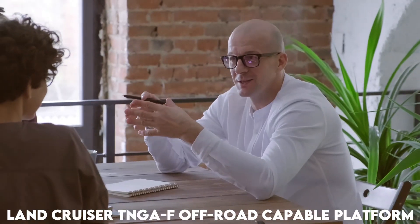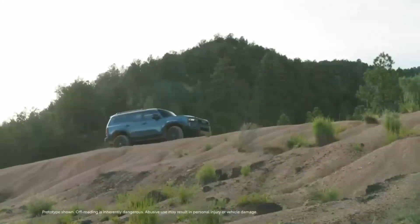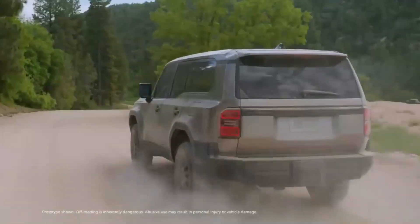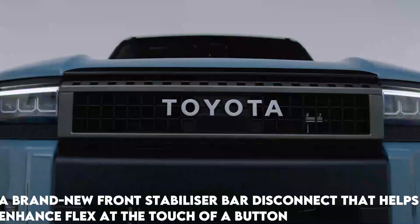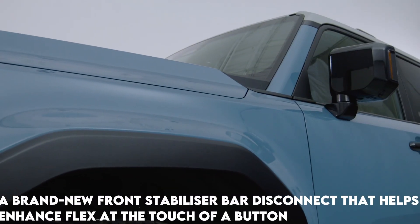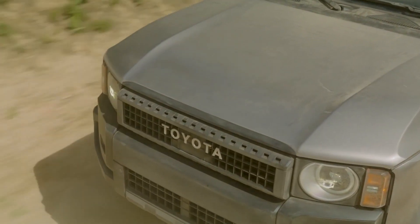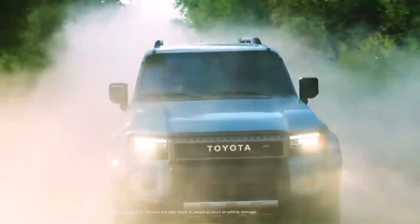An off-road icon for a long time, the Land Cruiser continues this tradition with the capable TNGAF platform powering the new 2024 model. A brand new front stabilizer bar disconnect that helps enhance flex at the touch of a button is included as standard equipment on the 2024 Land Cruiser. The TNGAF platform further enhances the Land Cruiser's ability to endure in the most hostile conditions.